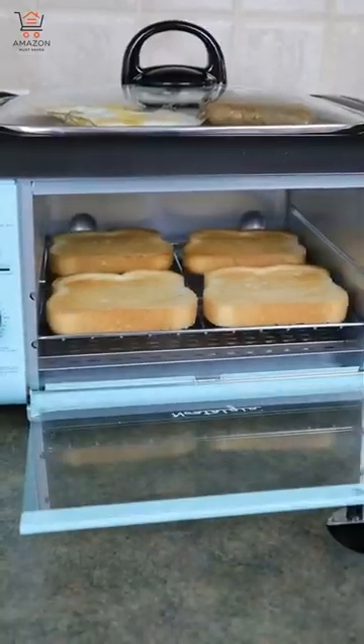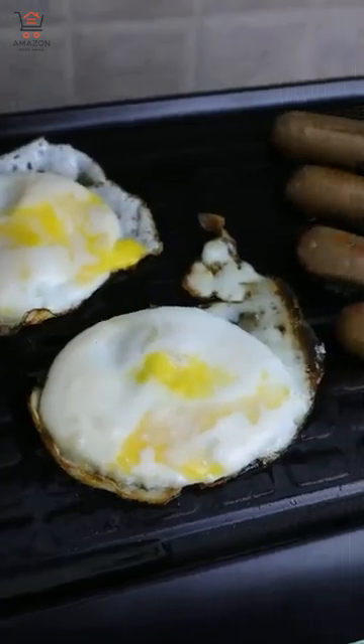And this breakfast station has a built-in toaster oven, a coffee machine, and a griddle so you can make breakfast in no time.